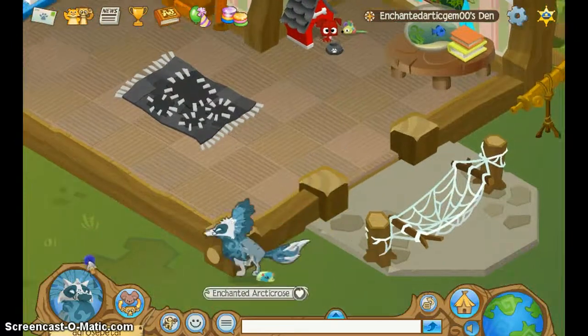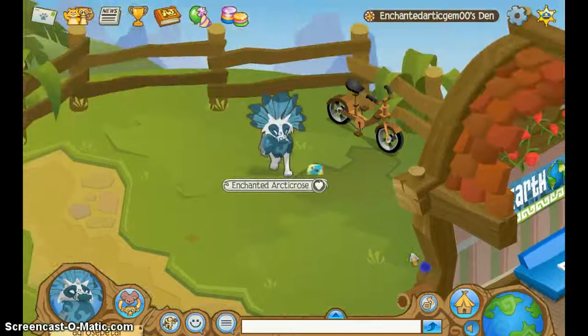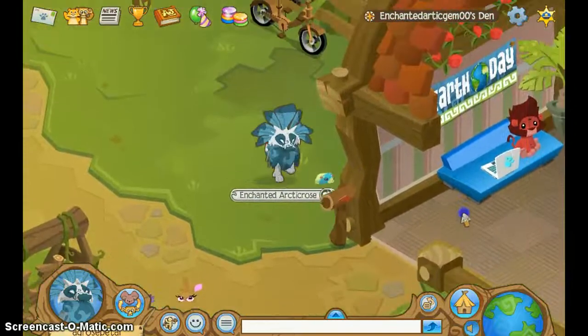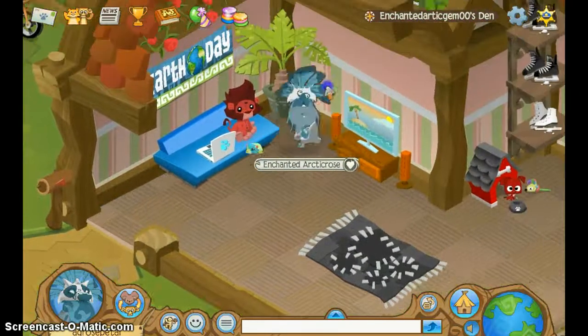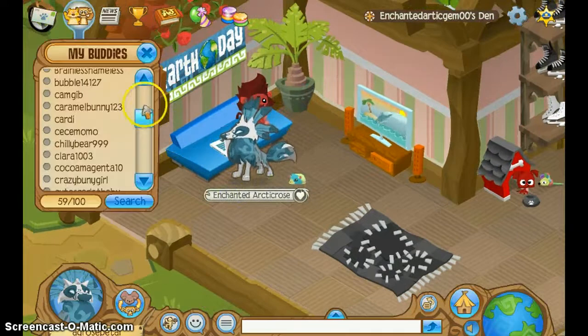I really like this den a lot. It's really nice. It could use some extra items, like maybe over here in this space. But other than that, I love this den super, super a lot. It's a pretty great den.